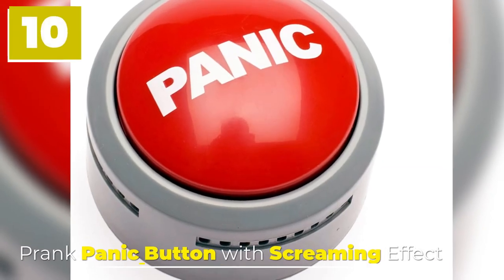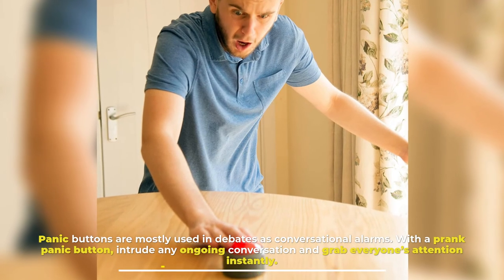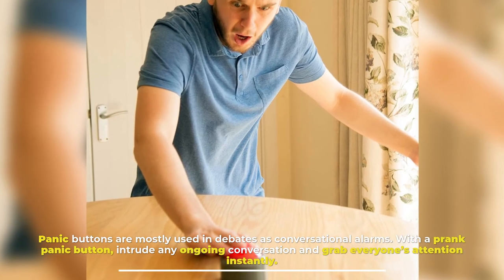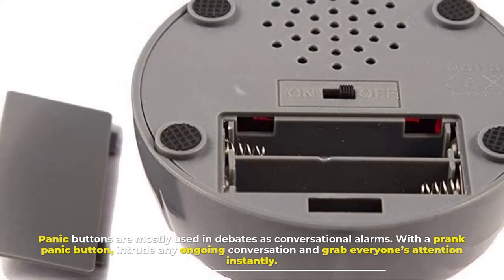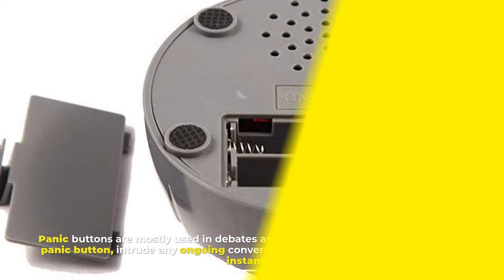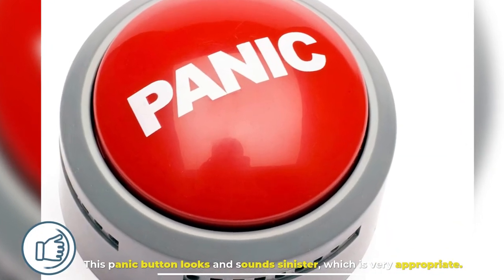Number 10: Prank Panic Button With Screaming Effect. Panic buttons are mostly used in debates as conversational alarms. With a prank panic button, intrude any ongoing conversation and grab everyone's attention instantly. This panic button looks and sounds sinister, which is very appropriate.